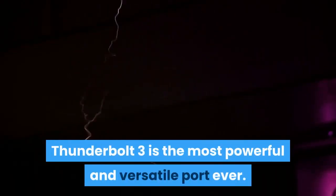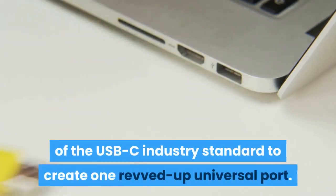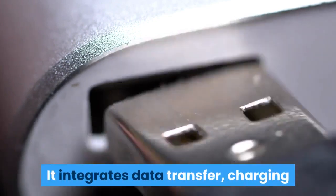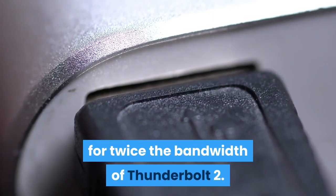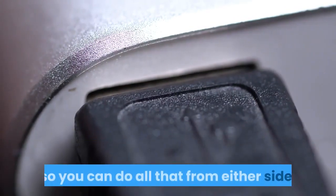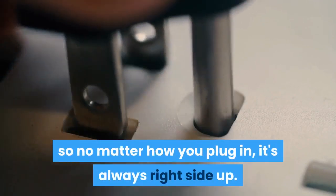Thunderbolt 3 is the most powerful and versatile port ever. It combines ultra-high bandwidth with the ultra-versatility of the USB-C industry standard to create one revved-up universal port. It integrates data transfer, charging, and video output in a single connector, delivering up to 40 gigabits per second of throughput — twice the bandwidth of Thunderbolt 2. The MacBook Pro 16-inch is equipped with four Thunderbolt 3 ports, so you can do all that from either side. Existing devices are easily connected with a cable or adapter, and Thunderbolt 3 is reversible, so no matter how you plug in, it's always right side up.